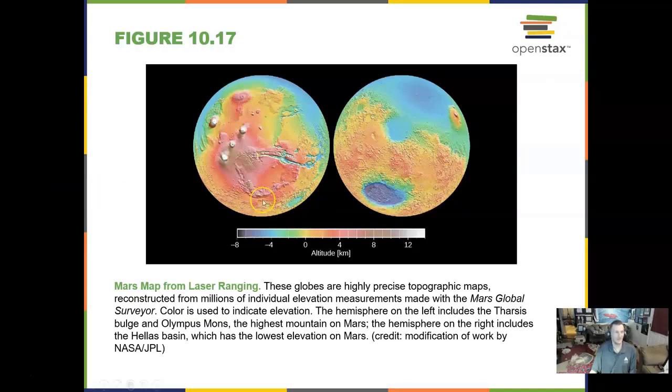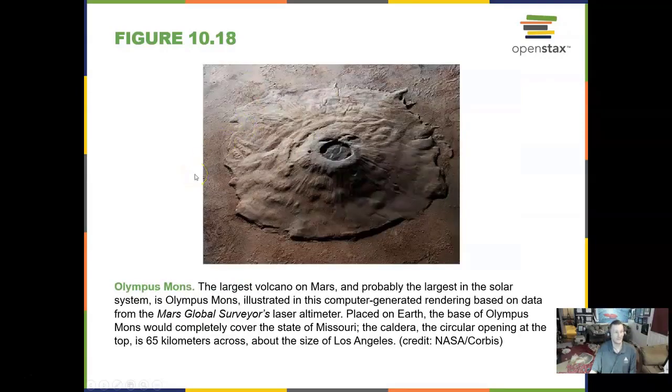You can use lasers to measure the altitude of features on Mars and see the largest volcanoes it has. Olympus Mons — Mount Olympus — is the largest volcano in the solar system that we are aware of. It makes Mauna Kea in Hawaii look dwarfed by comparison. Olympus Mons is a dormant, extinct volcano, and you could fit the entire state of Arizona on top of it and it would not be completely covered.